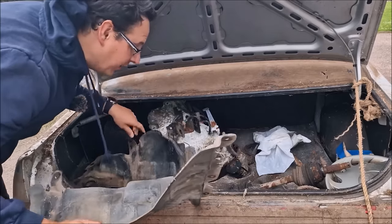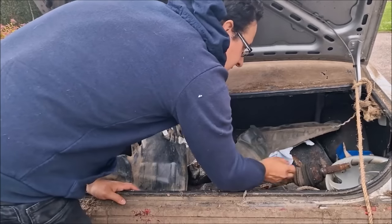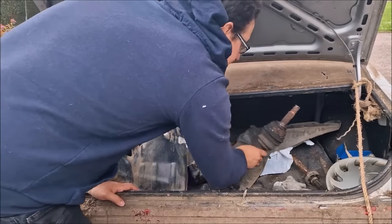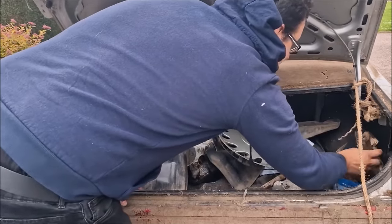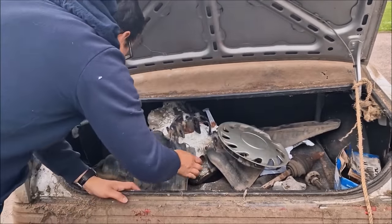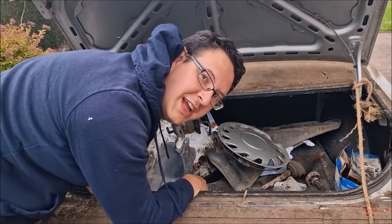There's a battery in the boot, and an air box, and some drive shafts, and an engine mount, and a starter motor. I really don't think it's got an engine in.